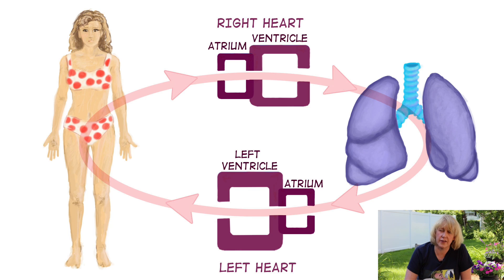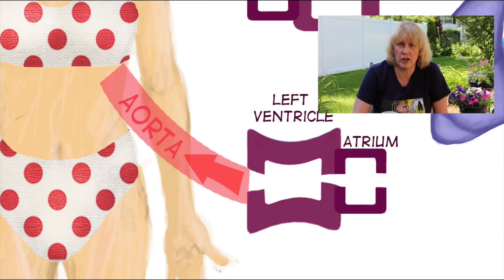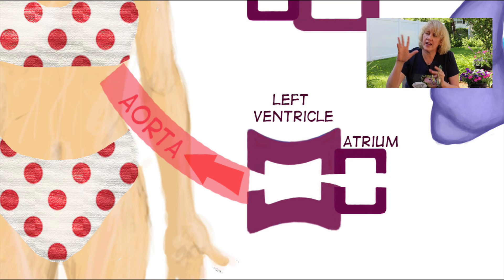The lungs put oxygen in the blood, take away the carbon dioxide, and then the blood goes to the left side of the heart — which is what we're really going to concentrate on, especially in terms of heart failure. The blood goes into the left atrium, and then to the left ventricle, which is the biggest, most powerful part of your heart, because it has to pump blood to your entire body — all the way out to the ends of your fingertips and toes, and through organs like the kidney where there are zillions of capillaries.